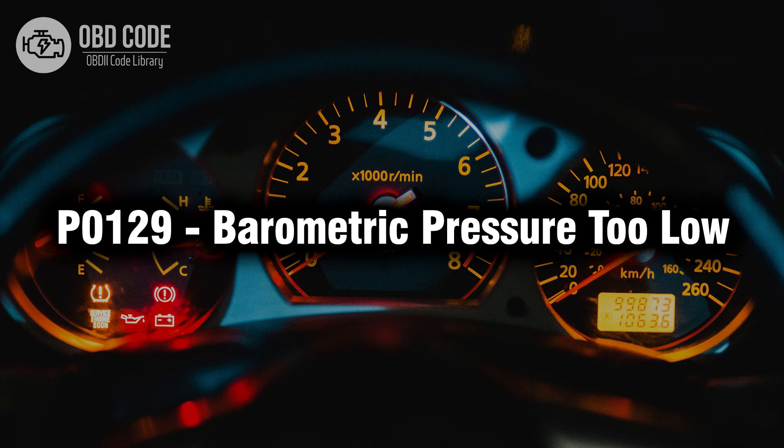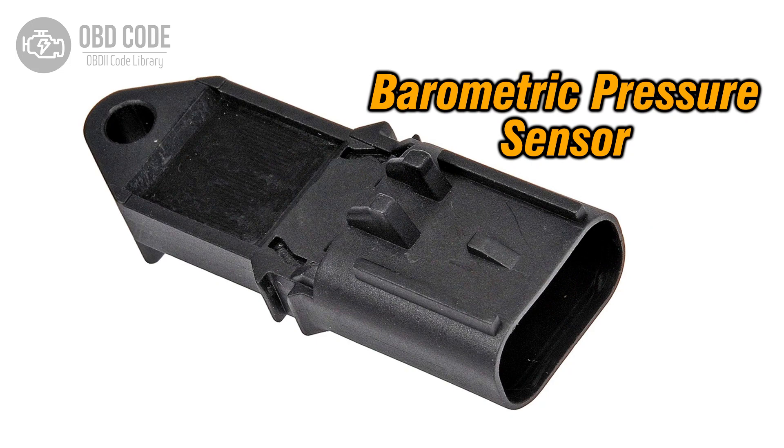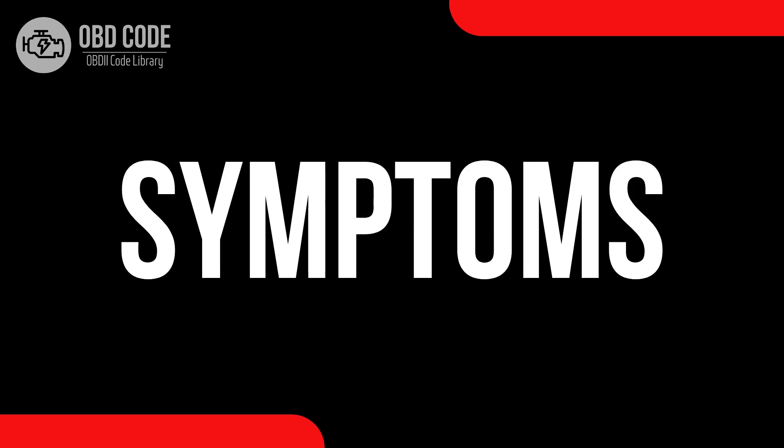Welcome. In this video we will talk about code P0129, its symptoms, causes and possible solutions. The P0129 trouble code indicates that the barometric pressure is lower than the predetermined limit set by the manufacturer. This code typically points to issues related to the atmospheric pressure, which can affect the engine's performance and fuel delivery.